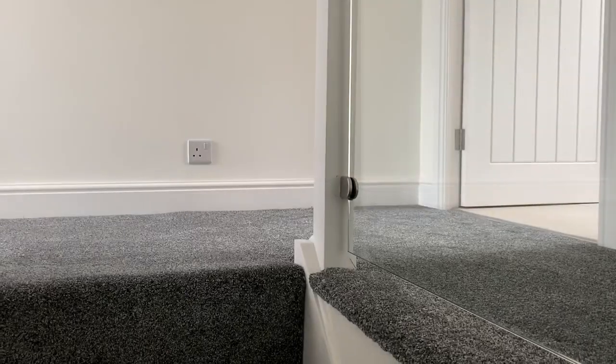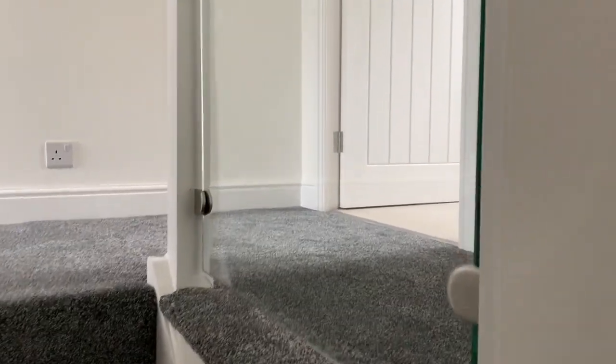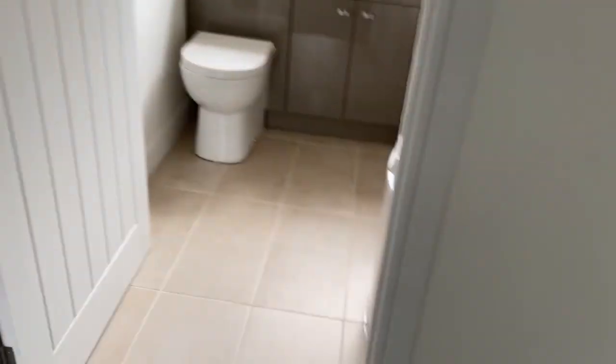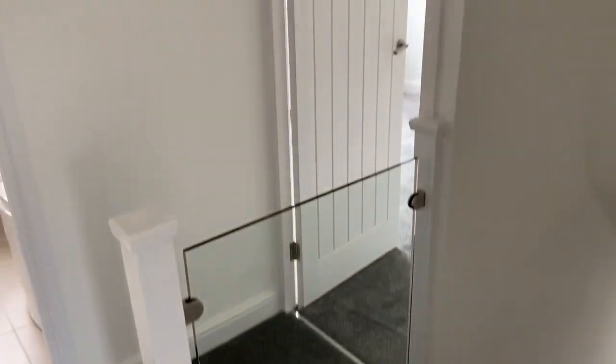Let's take a look upstairs. The first thing you notice as you come up the stairs to the landing is this stylish piece of glass that's been added into the stairs on the landing - it really does go nicely with the decor.